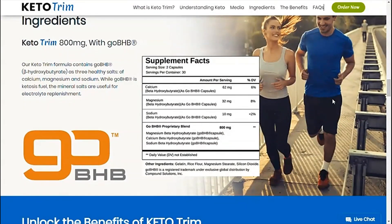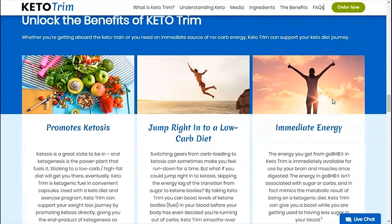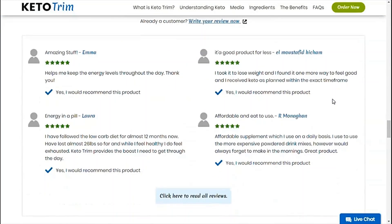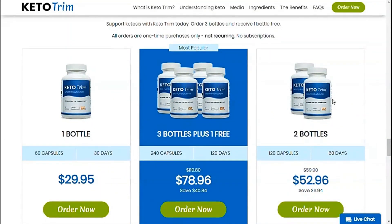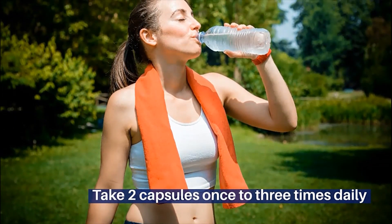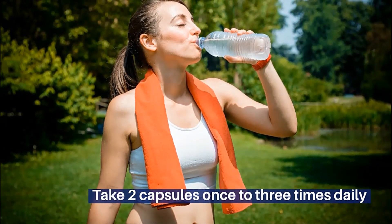For Keto Trim to work, you need to take the treatment seriously. Take 2 capsules once to 3 times daily, in conjunction with a sensible diet and exercise program. For best results, take before a meal with a full glass of water. You can see initial results in the first month, but most people have better results after 3 months of using this product.